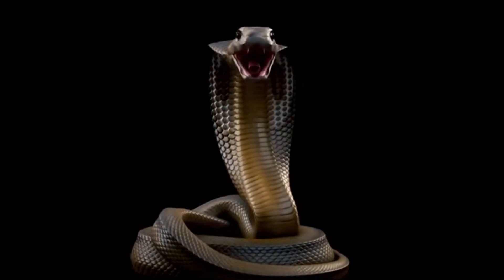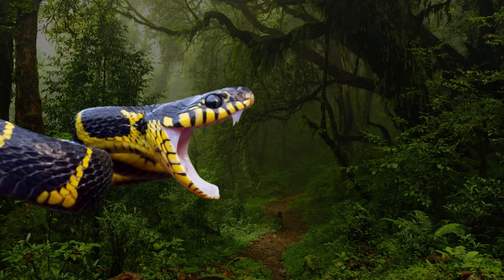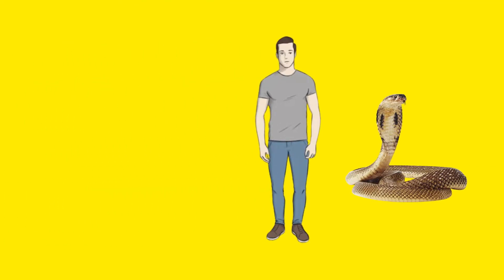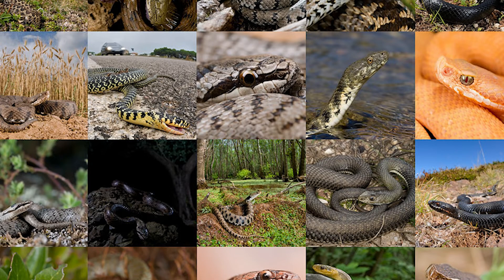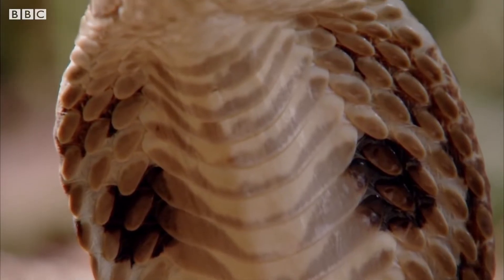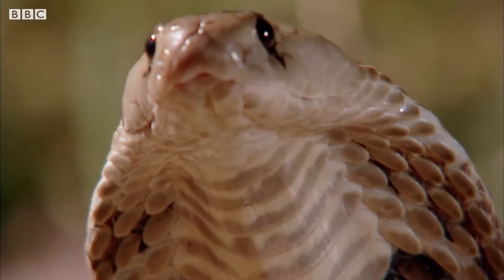Snakes in Florida are not known to be very hostile and are unlikely to strike unless provoked. In fact, if you get too close to them, they will almost always make an effort to get away. But among the 50 or so different types of snakes the Sunshine State is home to, six species are venomous. These animals can be considered pretty dangerous and should be avoided at all costs.